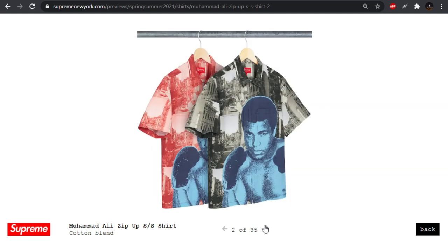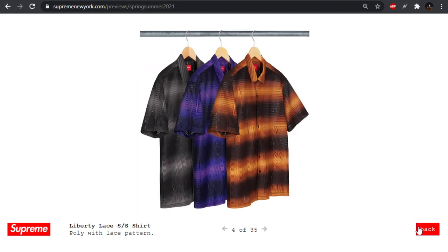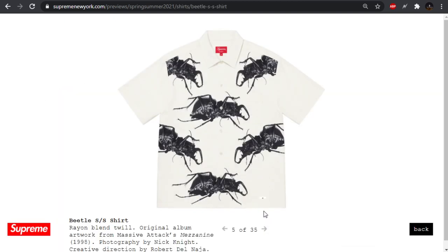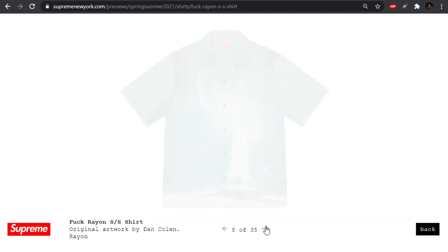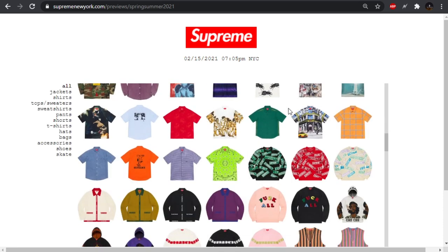Muhammad Ali zip-up shirt — I've never really been into the zip-up short sleeve stuff. We also have the Liberty lace shirt which I don't like — those alternating gradients look really ugly, big skip. We also have these beetles on a rayon — pass for me. Dash's Wall rayon short sleeve shirt has a bunch of kind of news clippings — not a bad shirt. This face is kind of cool. Looks like we got the same pattern from before — I'm sure we'll get the firecracker shirt dropping as a rayon too.